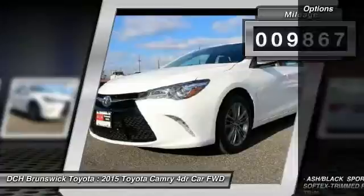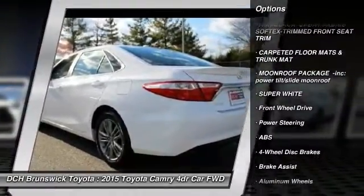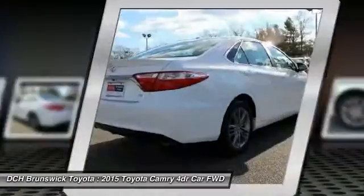Here are some of this vehicle's great options: keyless entry, anti-lock braking system, steering wheel audio controls, traction control, stability control.